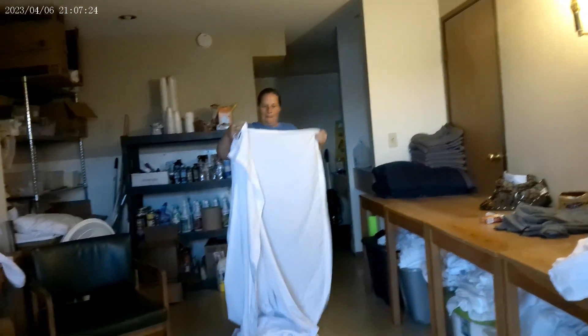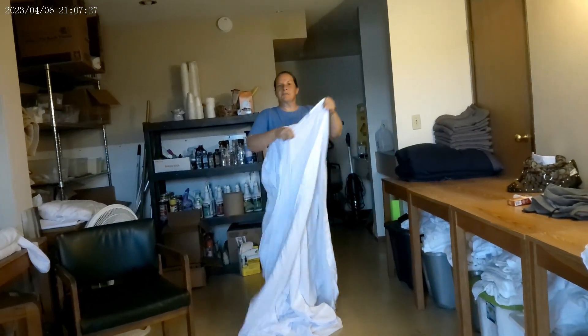What are you doing today, Donna? Just finishing up some laundry from the week.